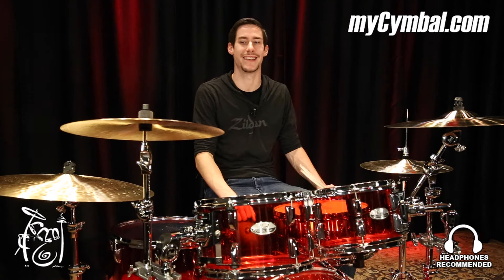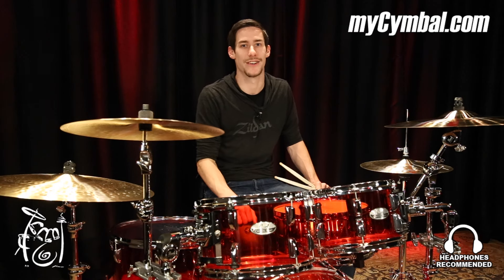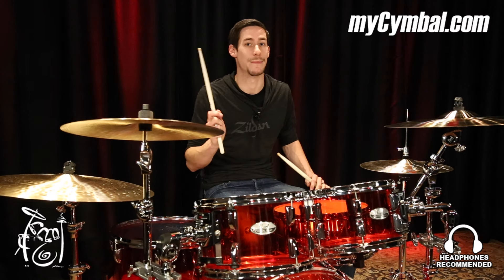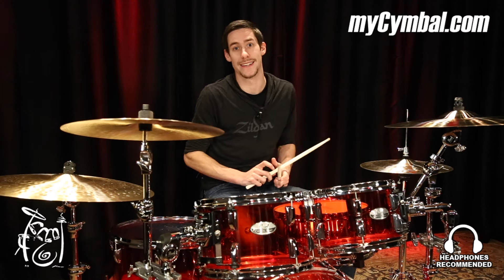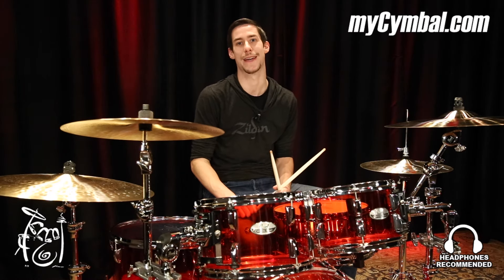Hey, what's up everybody? Casey Cooper here at Memphis Drum Shop showing off a 16-inch Zildjian K Constantinople crash for you guys today. It's really cool to get to try these out. I don't play a lot of Constantinoples at home, so this is really a lot of fun to just jam out on a beautiful cymbal and show it to you guys.